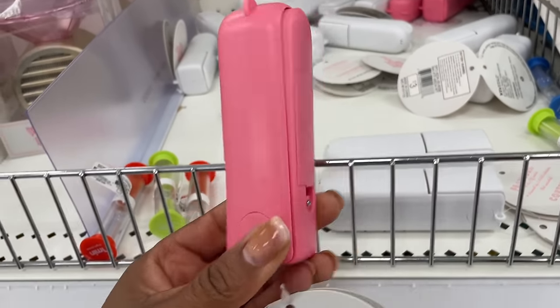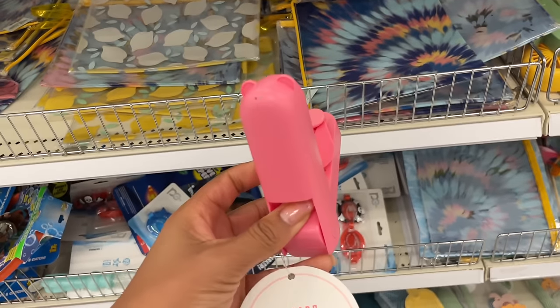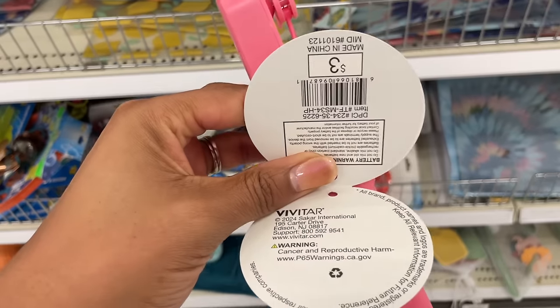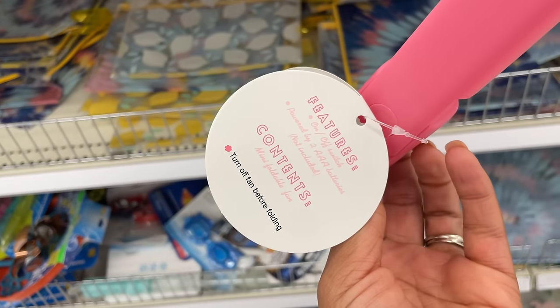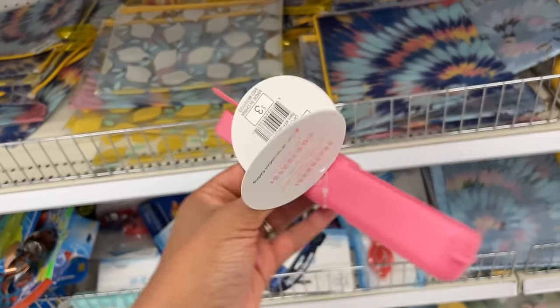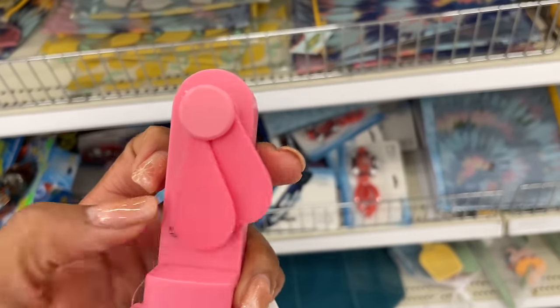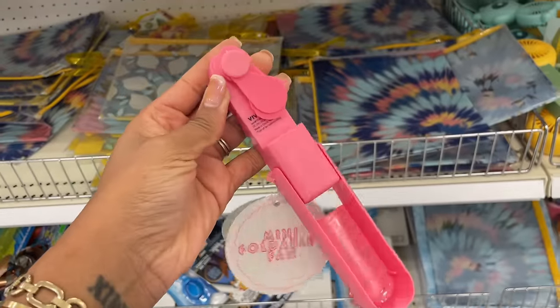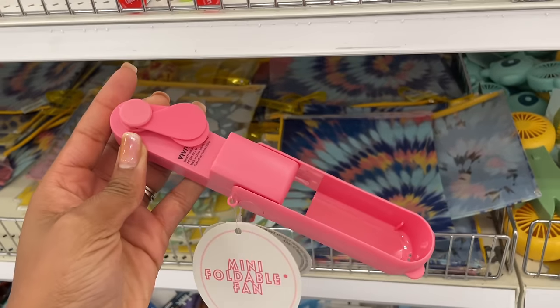What are these? It's a mini foldable fan. I'm guessing it's going to take some batteries. It's three dollars and powered by two triple-A batteries. The little wings on here are plasticky — I thought they were going to be foamy, but they're a harder plastic.